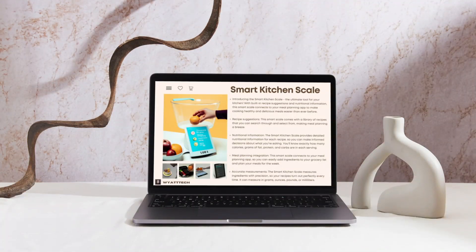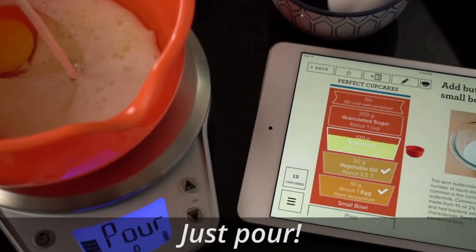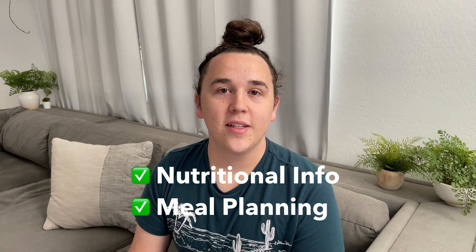Next up is our Smart Kitchen Scale. Again, with an easy Google search, I was able to find a fairly similar product — however, it's not exactly the same. This one is called the Perfect Bake, and it leans more towards baking instead of regular food all around, but it does have very similar characteristics to what our AI came up with. I will give the AI at least some props because there are some things in there that do not exist with the Perfect Bake — it offers nutritional information and integration with meal planning apps. I do think the Smart Kitchen Scale is different enough from what already exists that it could exist without being the exact same thing as a competitor. So thumbs up on this one.